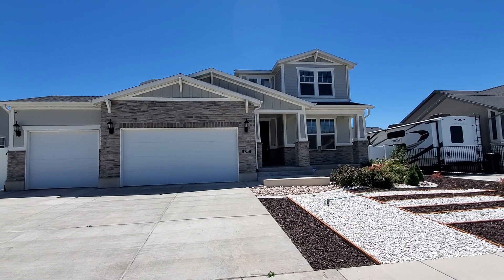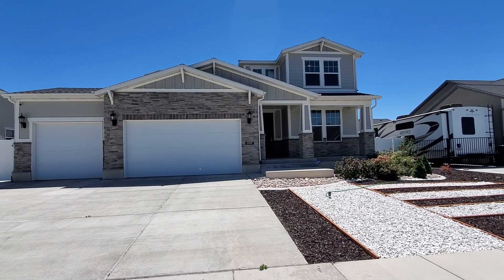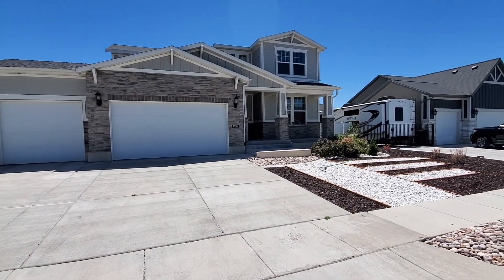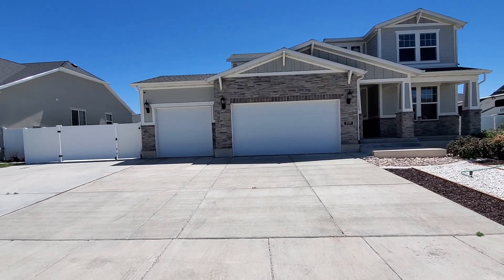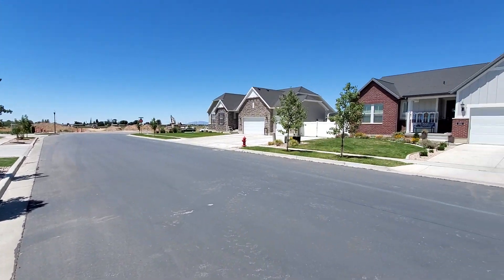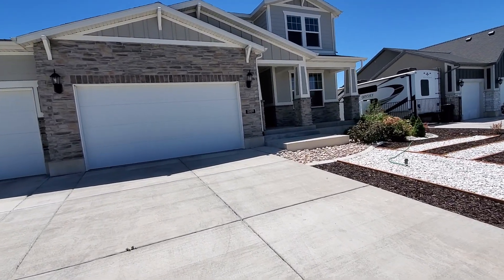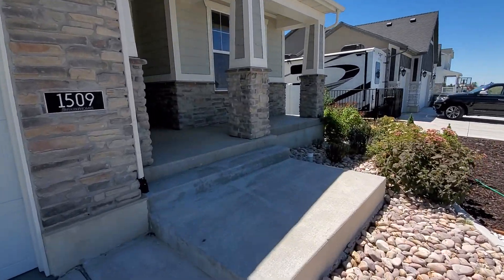We are here at 1509 West 450 South in Syracuse, Utah. This is a five-bedroom, three-and-a-half bath home with a three-car garage, an additional RV pad that goes back behind the fence, fully finished basement, and fenced yard. You can see it's got nice xeriscaping for the landscaping, a nice big patio and pergola which we'll take a look at when we go out back, located in a nice residential HOA neighborhood with a community pool.